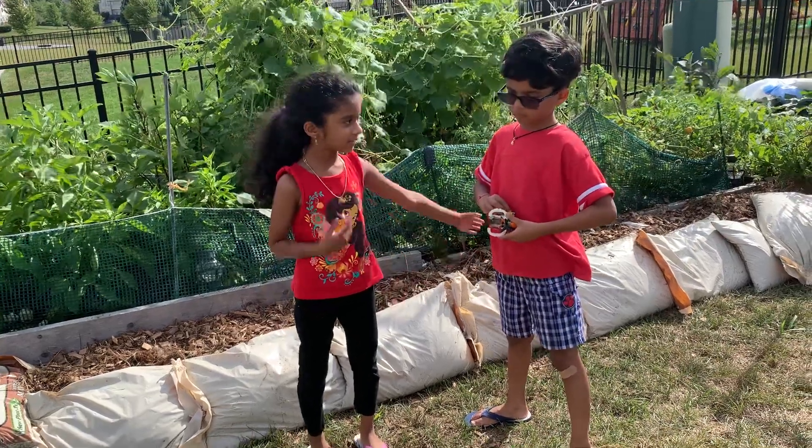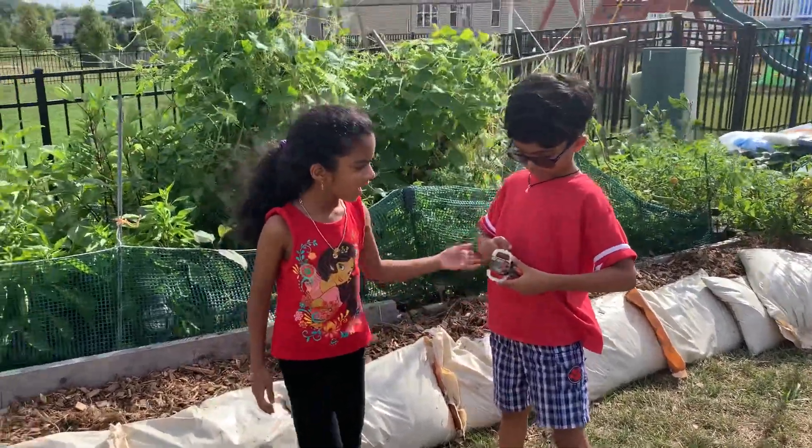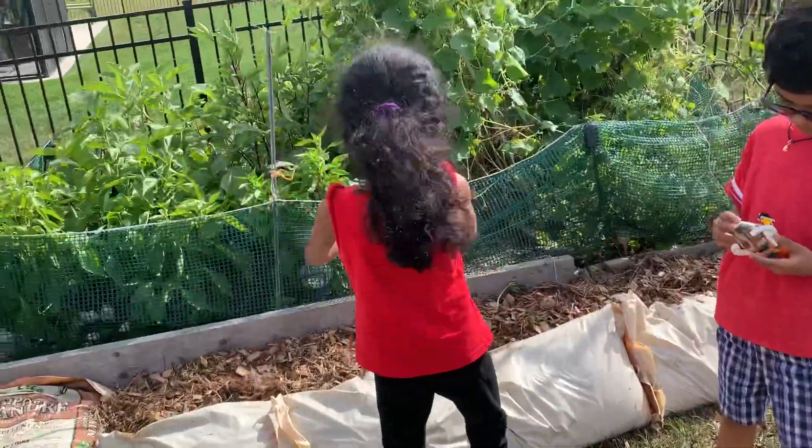Hi, my name is Wilma. Hi, my name is Trish. And we're talking about a garden.